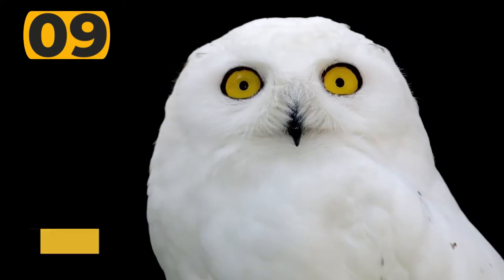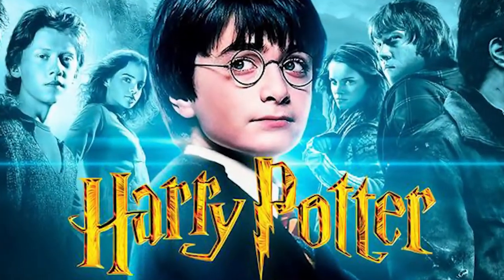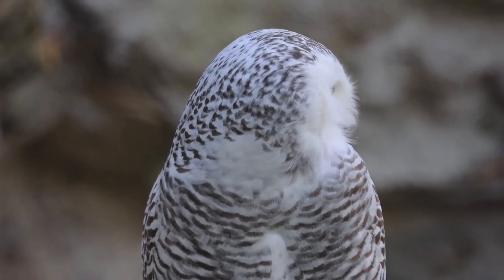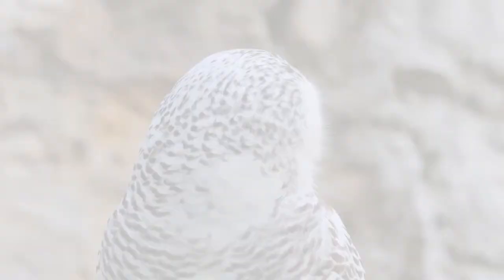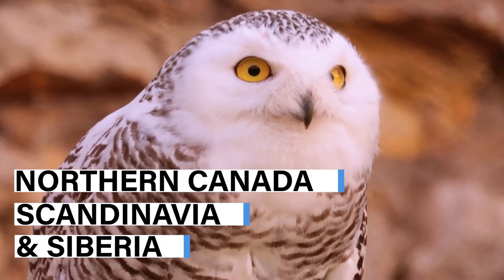Number 9 on our list is the snowy owl. If you've ever seen any of the Harry Potter films, you'll know just what the snowy owl looks like, because it's the same type of owl that Hagrid bought for Harry as his 11th birthday present. In real life, however, you won't need to find Hogwarts to see a snowy owl, as their natural habitat is around the Arctic Circle, across northern Canada, Scandinavia, and Siberia.